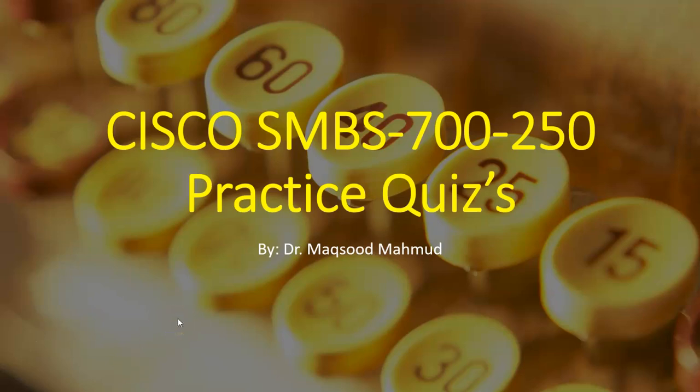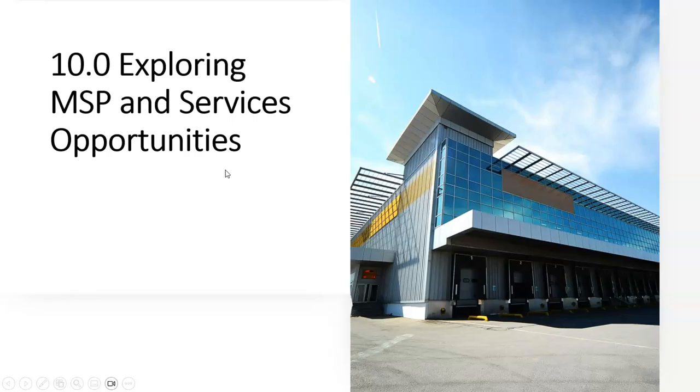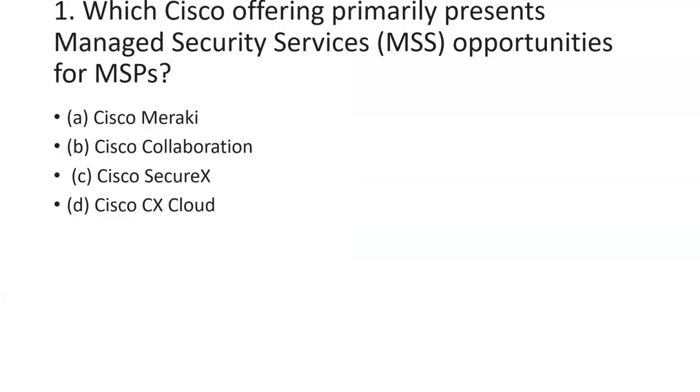Dear students, today we will have a practice exam for the last module of the Cisco SMB 700-250 exam. This last module, exploring MSPs and service opportunities, will be discovered, and most of the questions will be related to MSP and service opportunities.